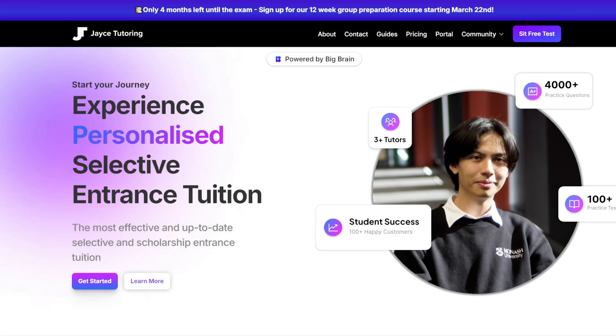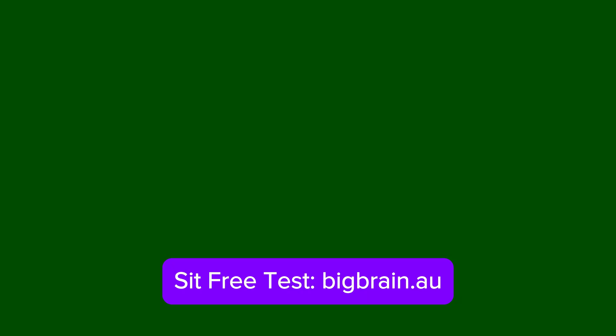Hi, I'm JC and I've been tutoring students over the past five years for the JMSS, EBS, selective, and scholarship entrance exams in Victoria. Having gone through the process myself and having helped thousands to get into their dream school through these videos and tuition, my team and I have decided to support even more aspiring applicants through a new and improved learning platform that boosts confidence when preparing for selective and scholarship exams.